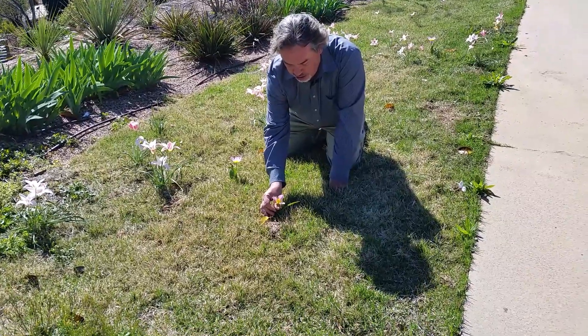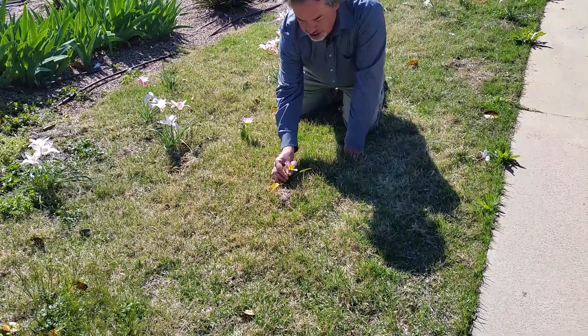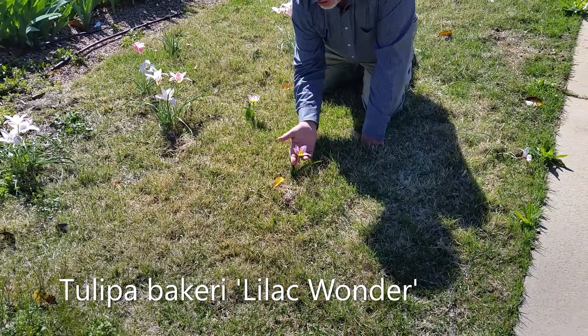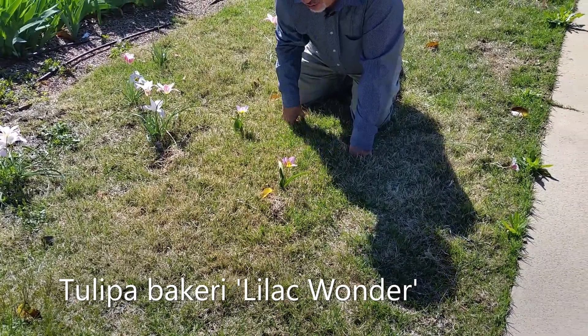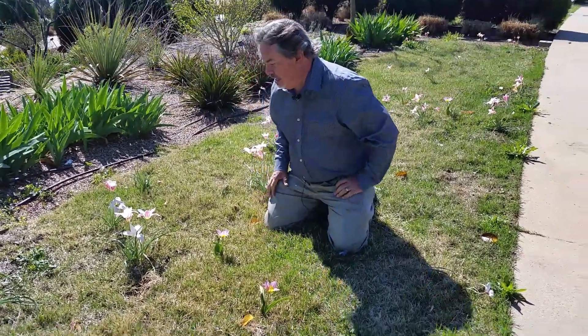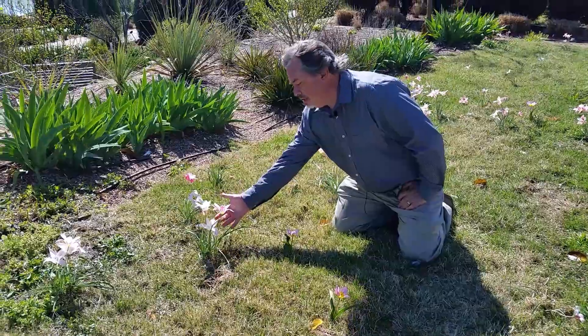Here's one that's just starting to finish up a little bit. This is a species tulip known as Tulipa bakeri, or Baker's Tulip. This particular clone is called Lilac Wonder, and next to it we have some much more showy ones.